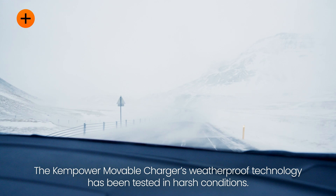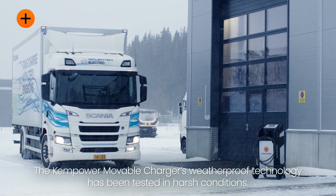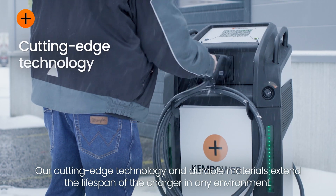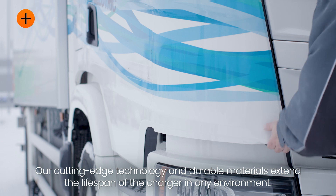The ChemPower Moveable Charger's weatherproof technology has been tested in harsh conditions. Our cutting-edge technology and durable materials extend the lifespan of the charger in any environment.